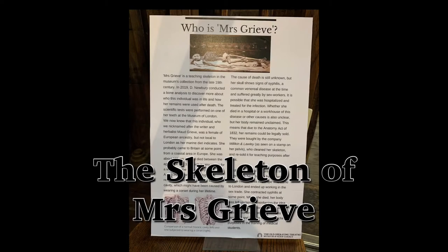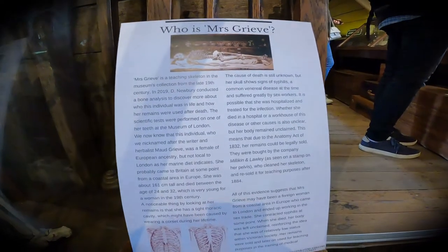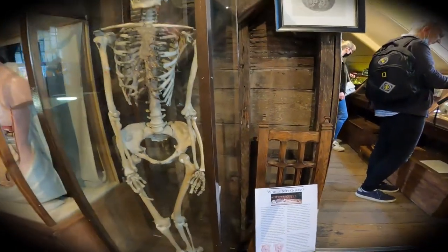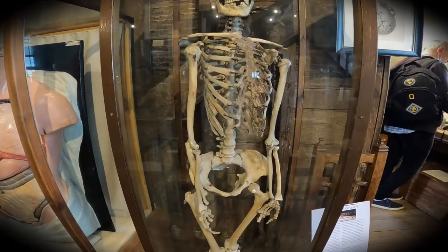Hello ladies and gentlemen. Over the next couple of weeks, Jana and I invite you all to join us as we visit some of the many skeletons that are on show in and around London. These are all real human remains, and each of these skeletons has a story to tell.